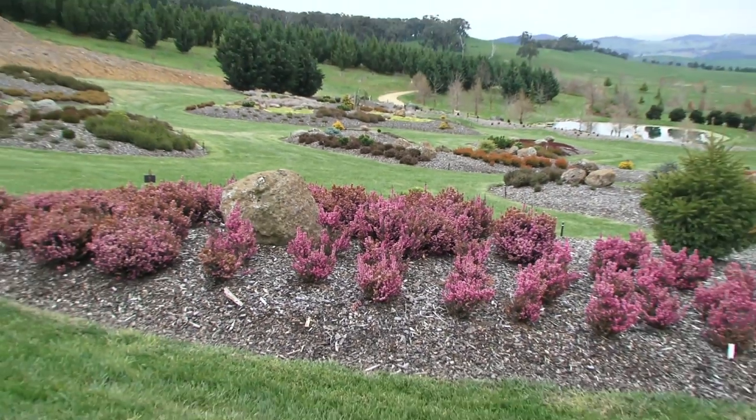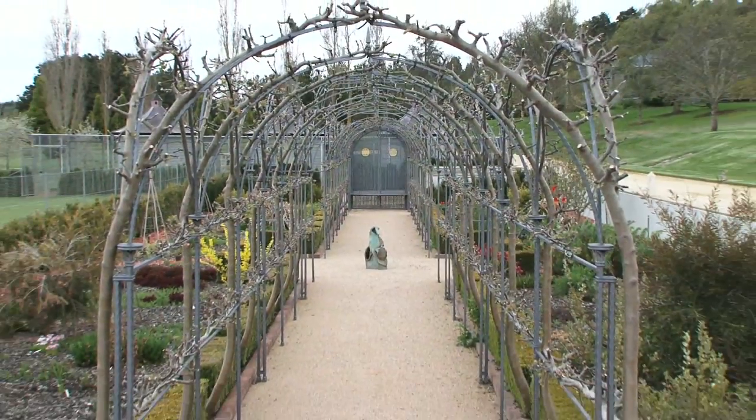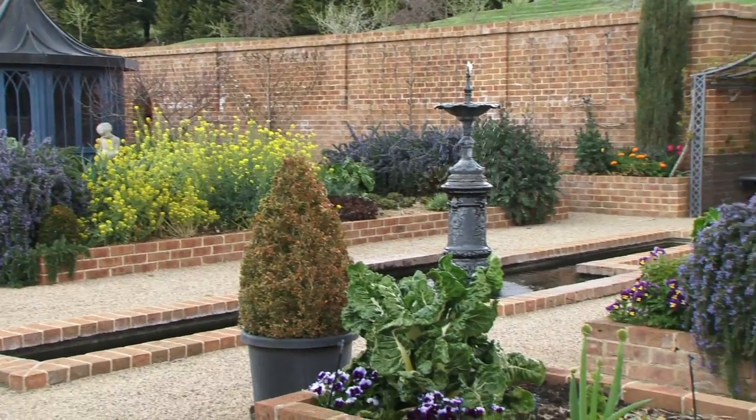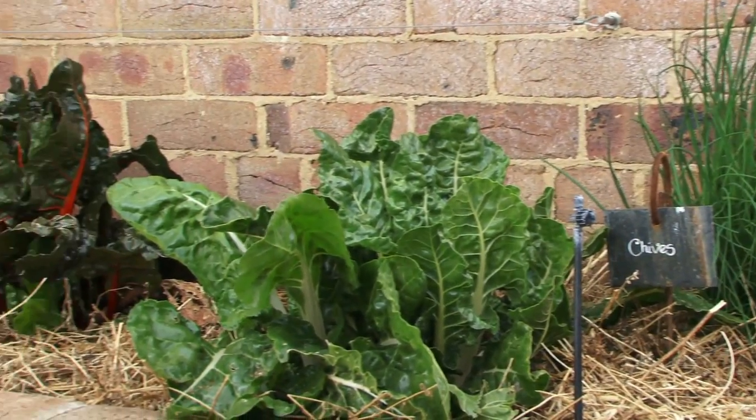There's nothing native here, which means sympathetic environmental management has been a priority. The formal part of the garden that surrounds the main house is about feeding the main house — producing cut flowers, vegetables, fruit and nuts. The aim at Mayfield Garden is, where possible, to produce something on site.